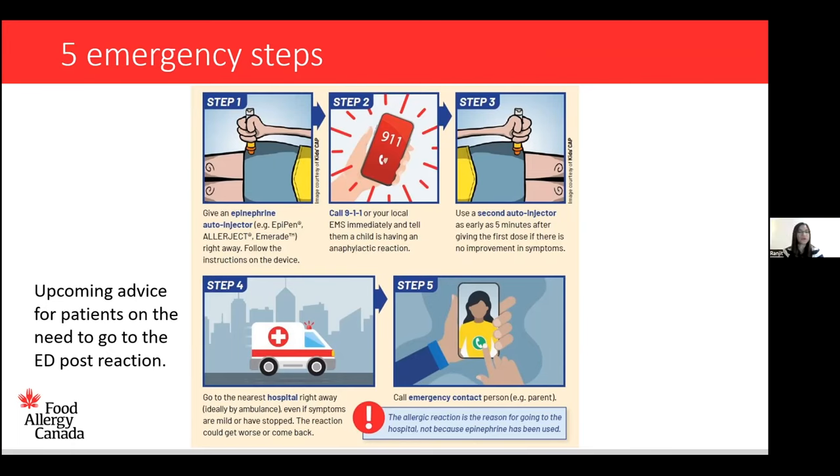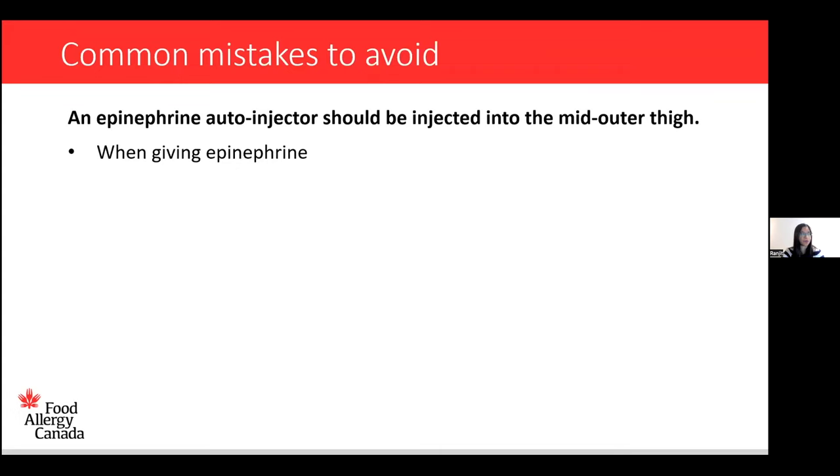We had a question about the Emerade recall. You can go to mra.ca for everything posted there with full details on the recall. We have the five emergency steps and body positions available as a brand new sheet on our website that you can print off and post. Now let's talk through the common mistakes people make when giving epinephrine or managing anaphylaxis — starting with mistakes when giving epinephrine.